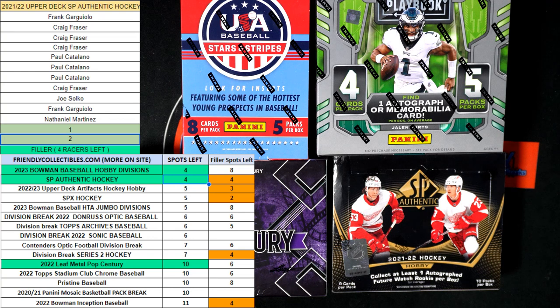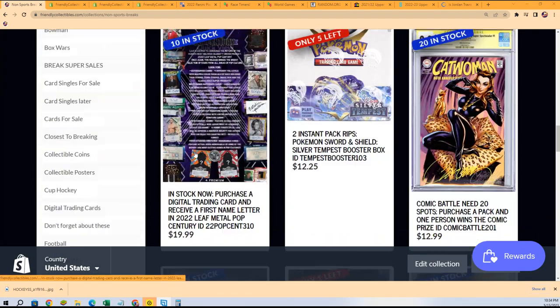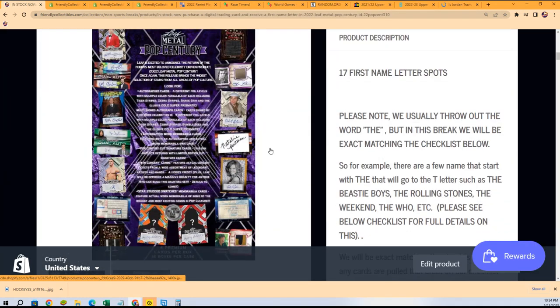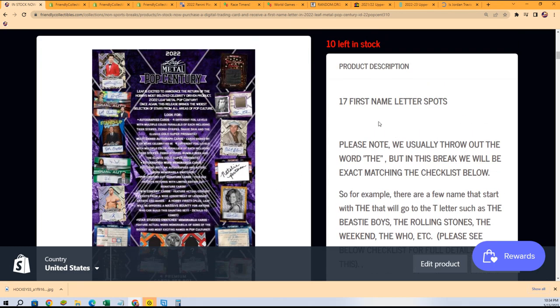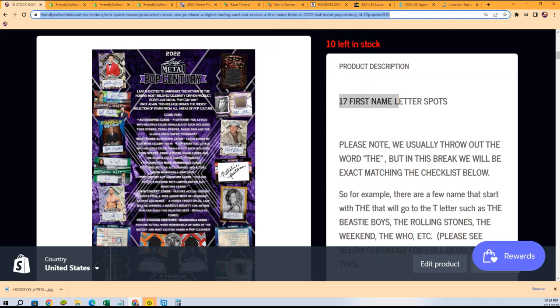Anything could come up next — we'll see. It could be some Playbook, it could be Stars and Stripes Baseball. I'm really excited for Pop Century — this is a lot of fun to rip Pop Century open. You get four actor autographs usually coming out of the box. Sometimes there will be a relic card in there, but most of the time it's four autographs. 17 total spots — how about some Pop Century? What do you guys think about doing that one tonight?